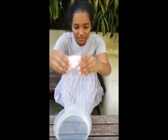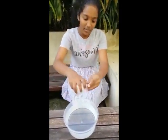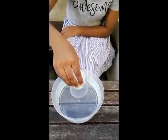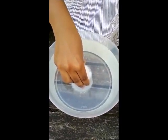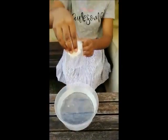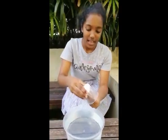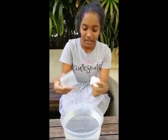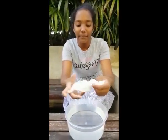The next step is submerging the cup into the water. You have to do this with the cup straight, not tilting. We will do this now, slowly. Now we can remove it from the water. As you can see, the paper towels are completely dry — nothing happened to them.